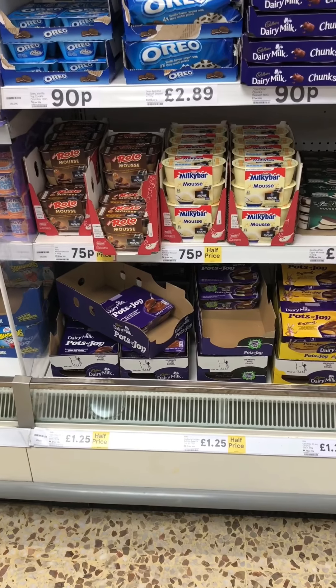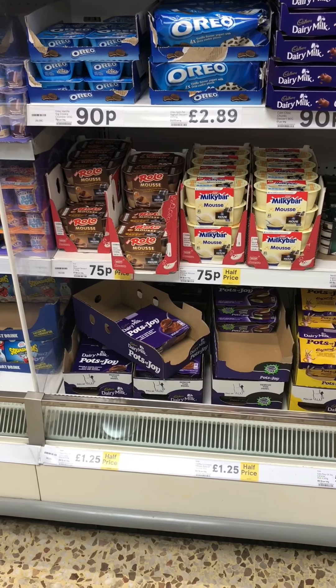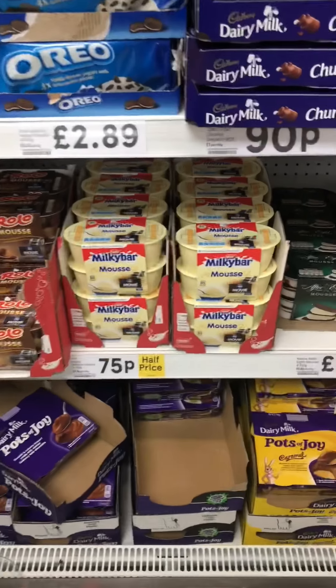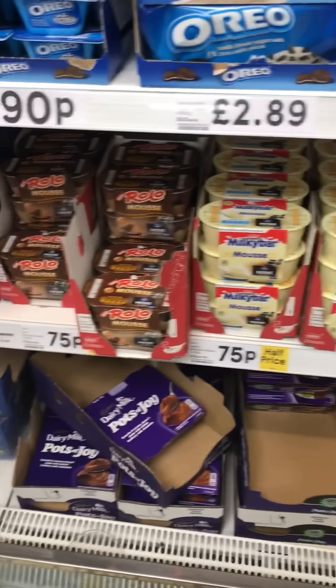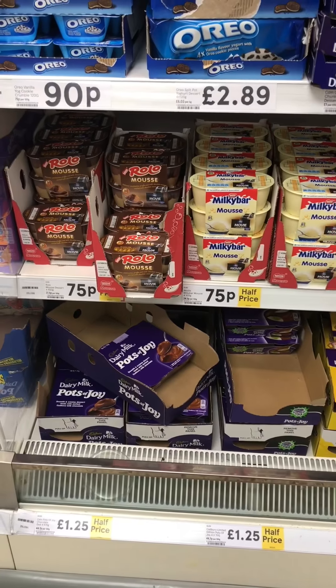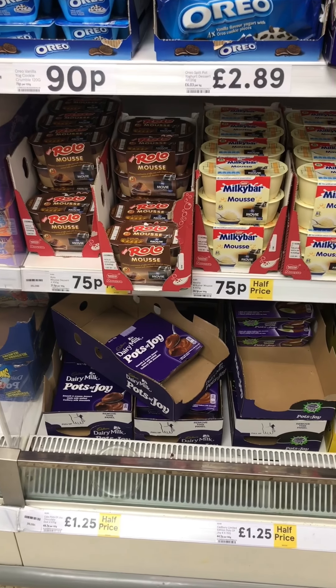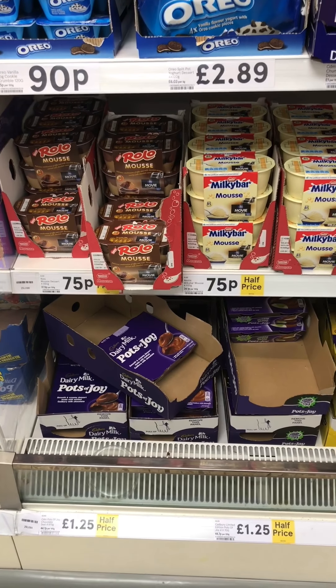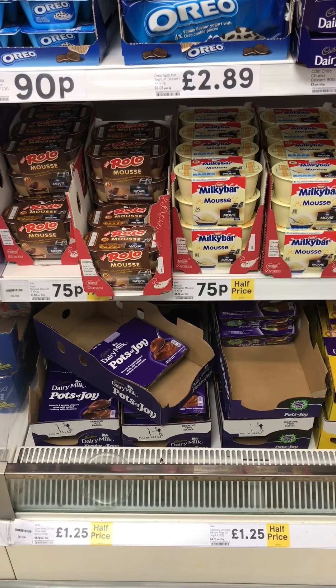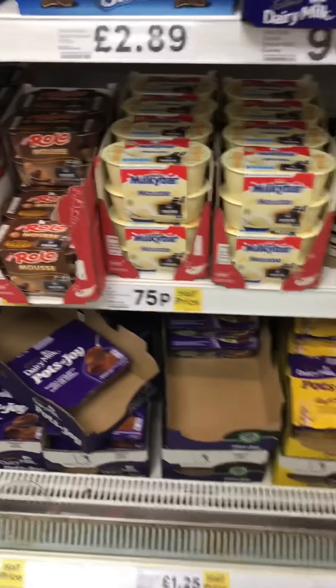For people who've got a bit of a sweet tooth like I do, these little yogurts - especially the Milky Bar mousses and the Rolo mousses - are about 80 to 90 calories per tub. They're a great way of satisfying your sugary cravings and staying low calorie.